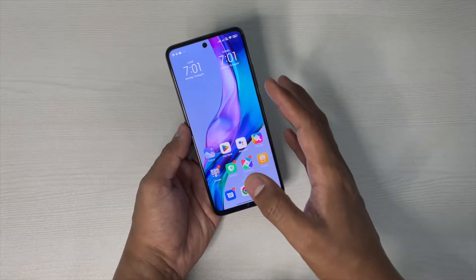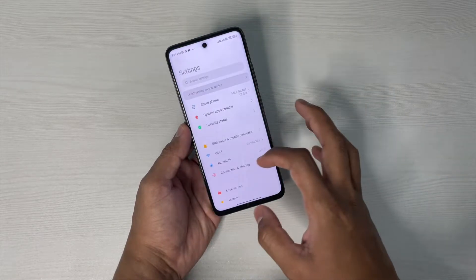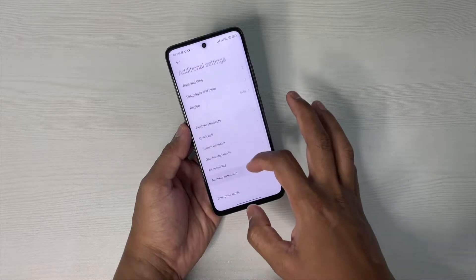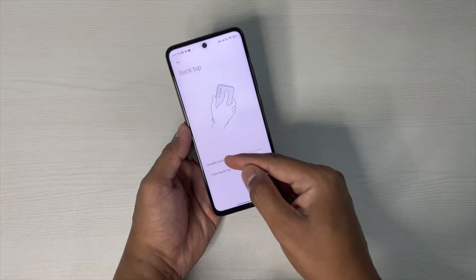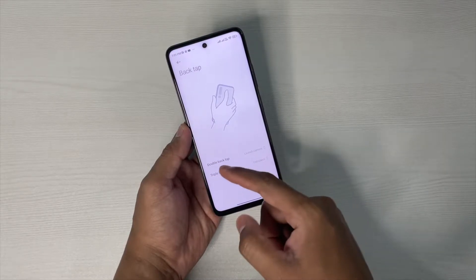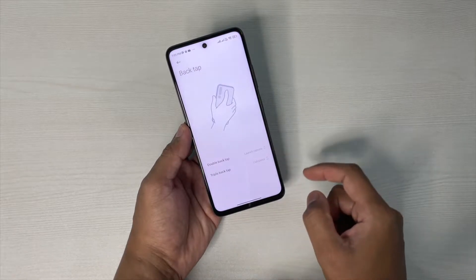The feature is a gesture called back tap. Simply go to Settings, then Additional Settings, and you'll find Gesture Shortcuts — Back Tap. You have two options here: double back tap and triple back tap. You can assign a task to each one. For example, I've selected Launch Camera for double back tap.